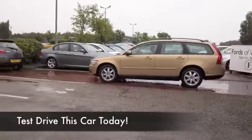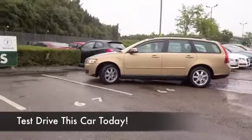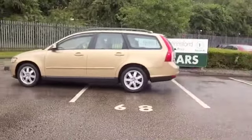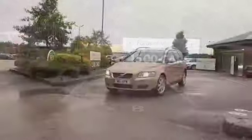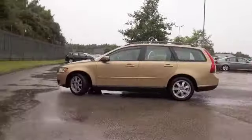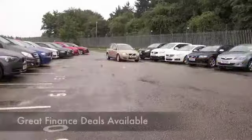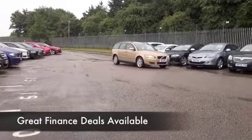The V50 is a very solidly built estate from Volvo. Drive this one home and you know it's going to be reliable, and the 1.8 petrol is really enjoyable to drive — a very dynamic engine that returns about 38 to 49 miles to the gallon depending on how and where you're driving it.